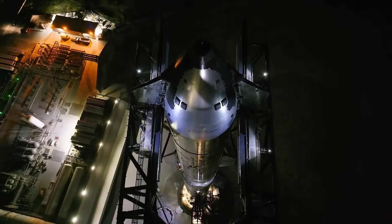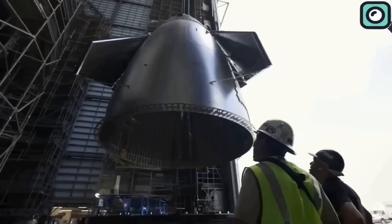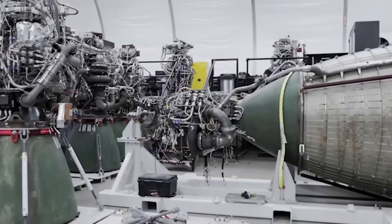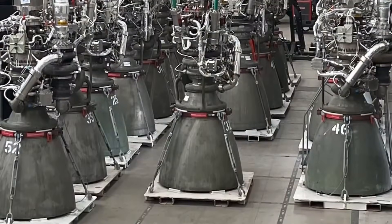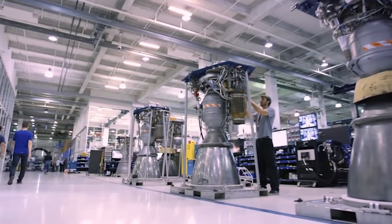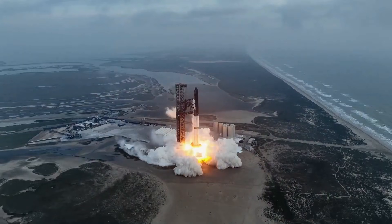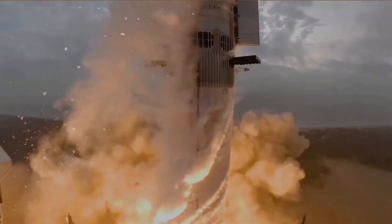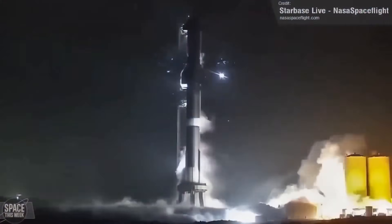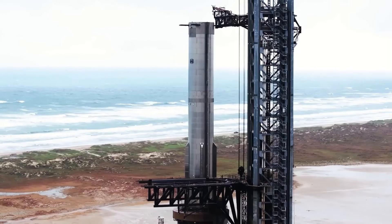To achieve 44 annual launches, SpaceX would need to operate at a cadence of nearly one launch per week. Achieving this level of operational efficiency will depend on several factors, including improvements in engine production speed, refining Starship's reusability, and expanding ground infrastructure to support frequent launches. SpaceX aims to launch 25 Starship missions in 2025, equivalent to approximately two launches per month. While this would be an impressive milestone, it is only halfway to the weekly launch cadence needed to meet their ambitious goals. By 2026, SpaceX could realistically double this frequency, achieving one Starship launch per week.